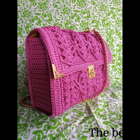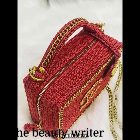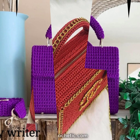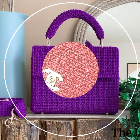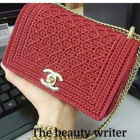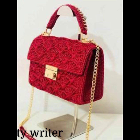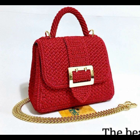Beautiful and attractive eye-catching colors, unique new fancy handbag designs with shoulder bag design ideas on my channel. New color bag designs. Thank you so much guys for watching my videos — you will never miss any video on collection of attractive unique new fancy handbag design ideas on my channel.